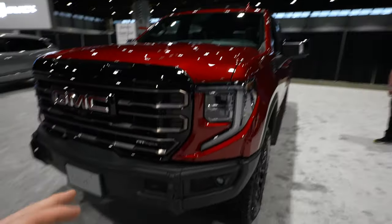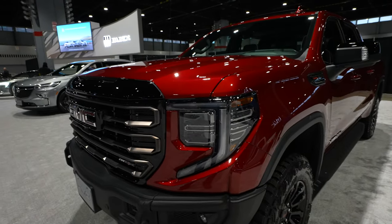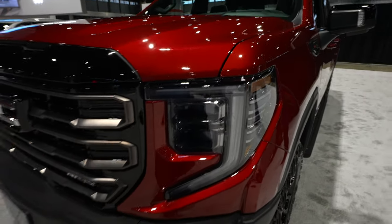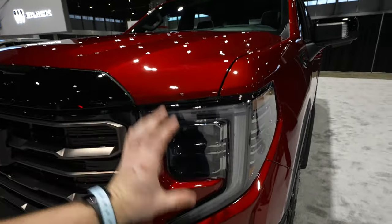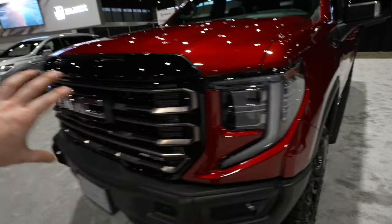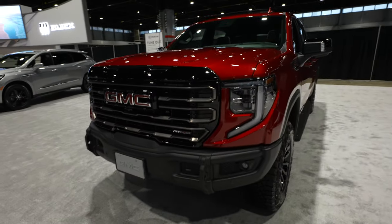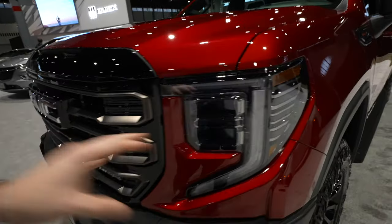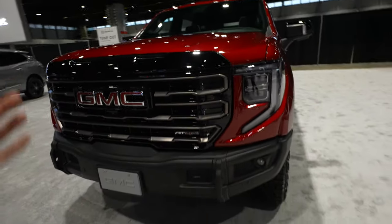We have a beautiful red — I think it's a cherry red or pepper red tint coat. New updated LED headlights, and in my opinion this headlight and grille combo made the refresh for me. I think it's a way more aggressive looking truck than the previous version.